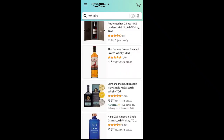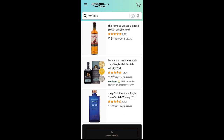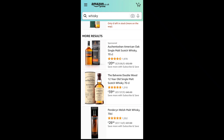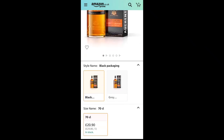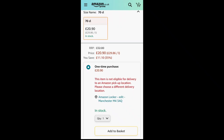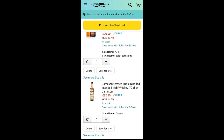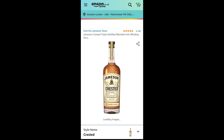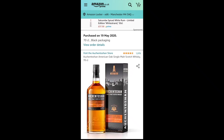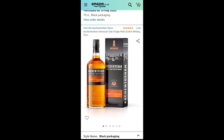Searching more broadly, I spot the Auchentoshan American Oak — a Lowland whiskey, triple distilled, matured in ex-American oak casks, bottled at 40%, down from £32 to £20.90. That is tempting, I'm going to add that. It's going to be very different to the Jameson. Triple distillation is traditionally associated with Irish whiskey, but Auchentoshan does it too, which is unusual in Scotch. Distilling three times generally lends a smoother, softer, lighter profile to the spirit.